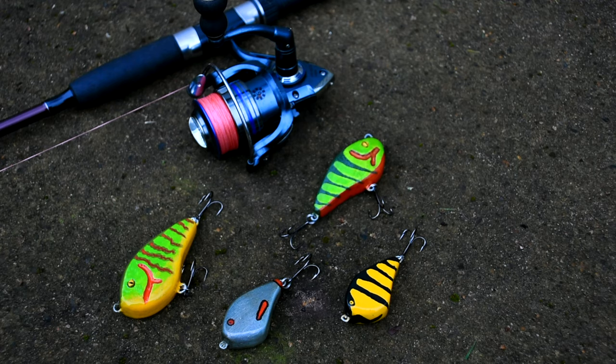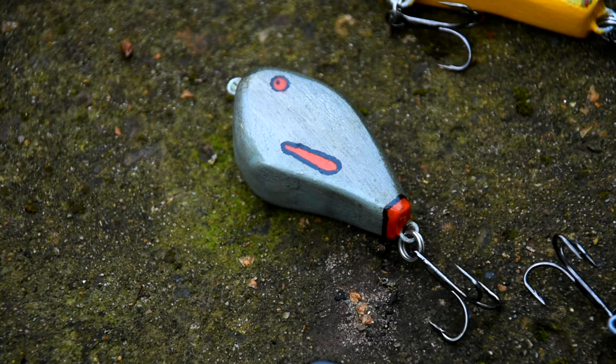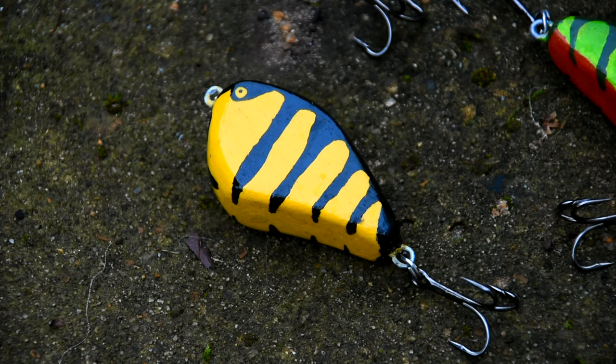Overall I've been very happy with these. I did try some out but have yet to catch any pike on them, so hopefully that's something I can bring to you in a future video.